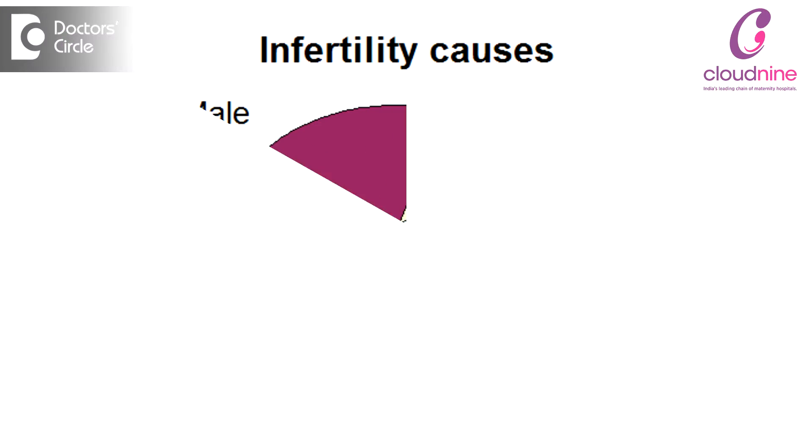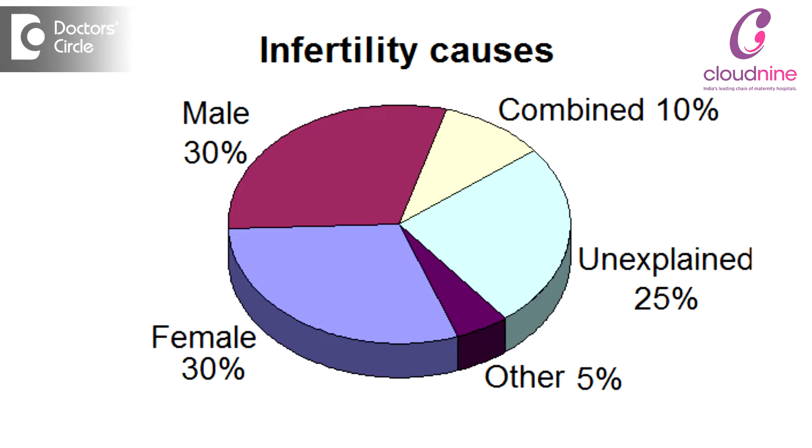When a couple comes to us for a fertility evaluation, the primary thing we need to check is both husband and wife together. There is no point in having only one partner assessed, as according to statistics, fertility issues can be 50% because of female reasons and 50% because of male reasons. So we have to have a complete evaluation of the couple together.